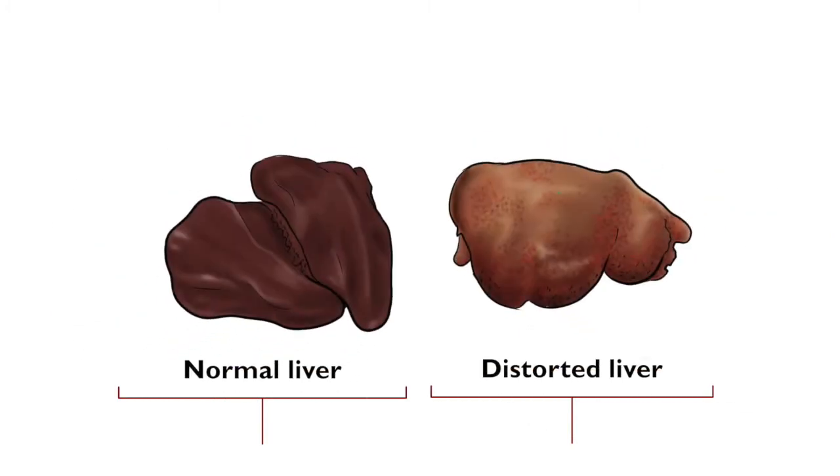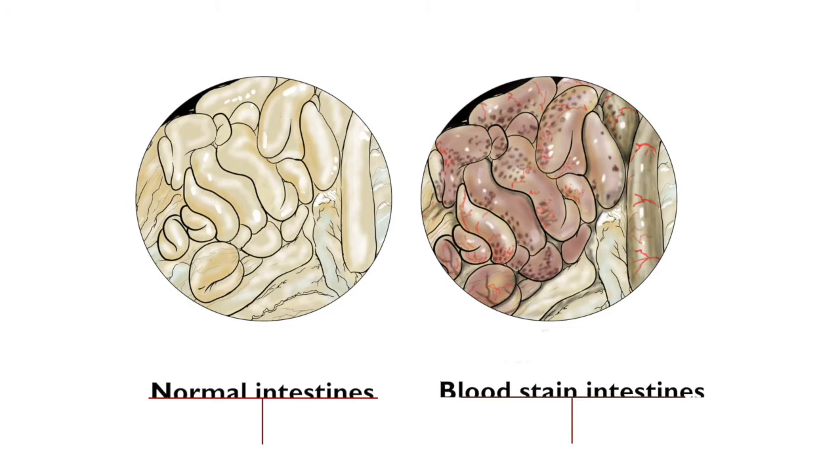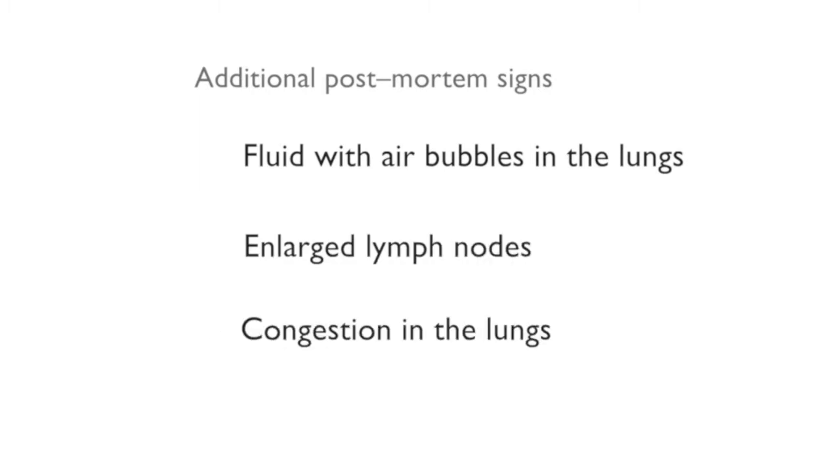Post-mortem signs: large distorted liver, which may be yellowish in colour. Blood spots in linings of organs, for example the digestive tract. Fluid with air bubbles in the lungs. Enlarged lymph nodes. Congestion in the lungs.